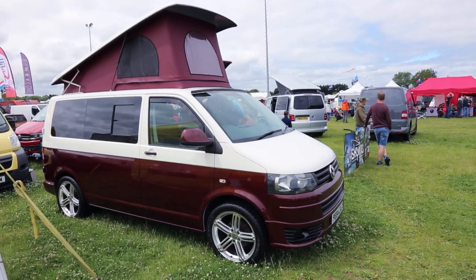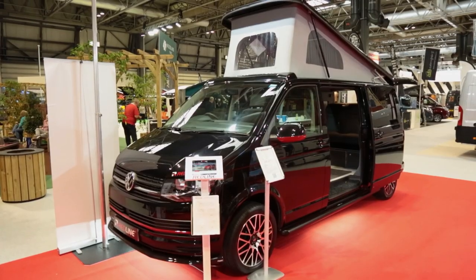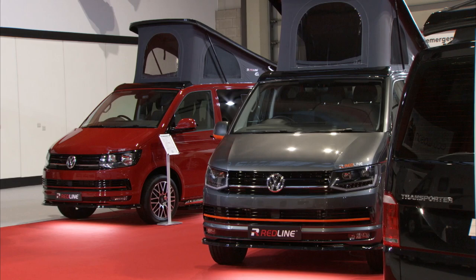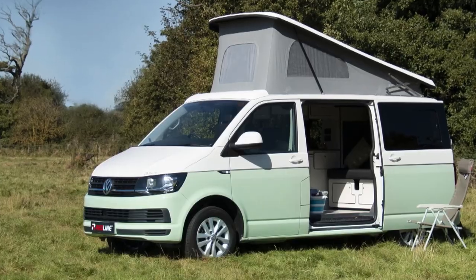The popularity of converting Volkswagen commercial vehicles into great-looking campervans means there are literally hundreds of converters to choose from. But when you approach one with your van, you've got to make some fundamental decisions about the layout of your vehicle. This video is a big converter's advice on making those choices.